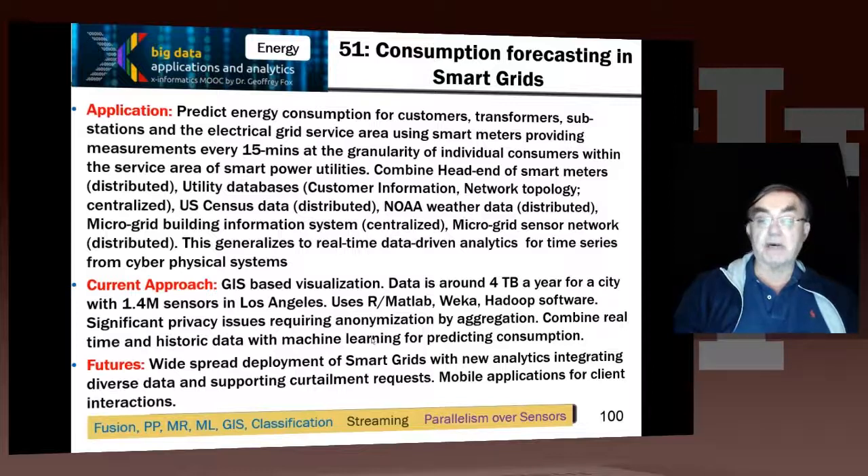We have to use aggregation to do this, something similar in a different way. And we need to look at real-time data, compare with the past, and see what the changes are. Then we're going to use machine learning to predict consumption, which may allow, for instance, Los Angeles to buy its energy cheaper, since it will know more precisely what energy it really needs.